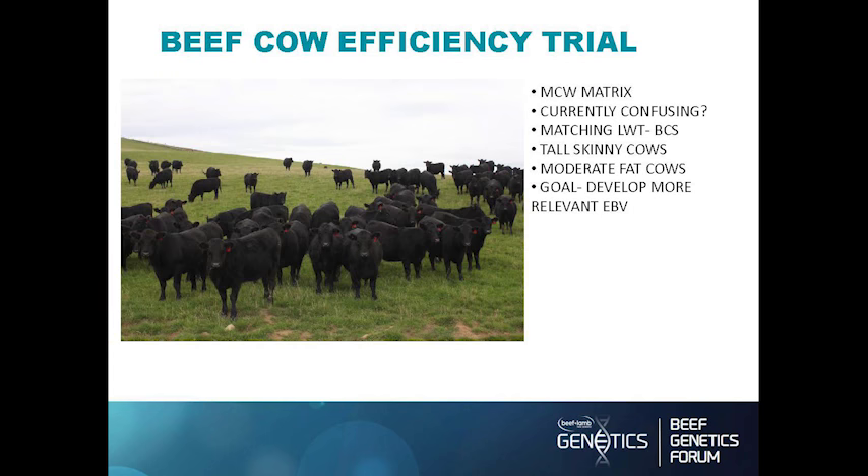One of the things we're trying to find is a relationship between body condition score and weight, and that animal's ability to put weight back on in a short period of time. A mature cow weight EBV can be very deceptive — you can have an animal that's body condition score five and a half or six and weigh 550 kilos, which is undesirable. You want a cow that's 550 kilos and a body condition score of seven. So we're trying to link body condition score and weight and develop that into an EBV.